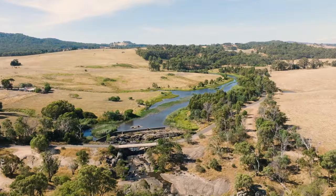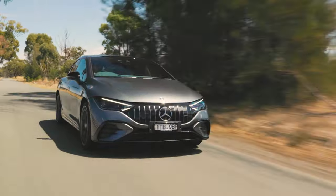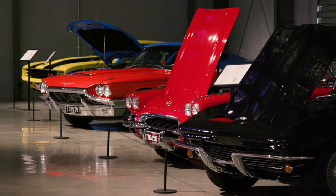Next week on the show, James heads north of Melbourne and takes the all-new Mercedes-Benz EQE on a path of history to find out how something that's old can become new again. That's next week on Drive.